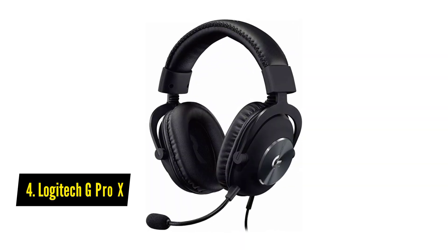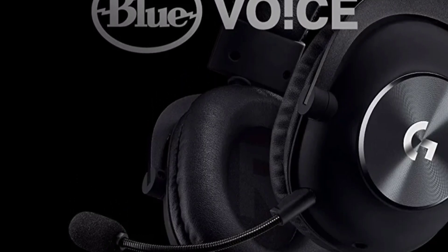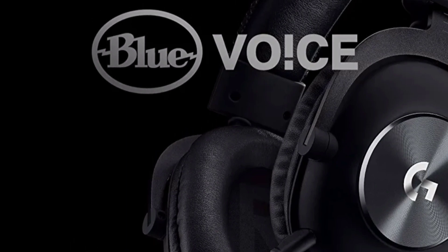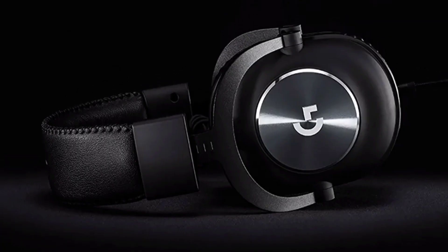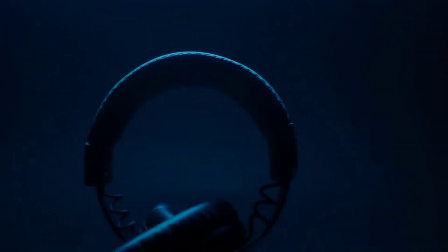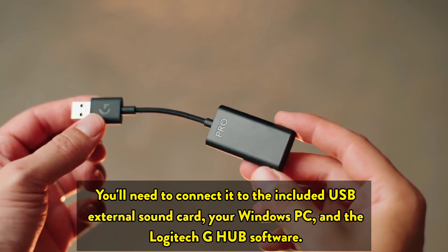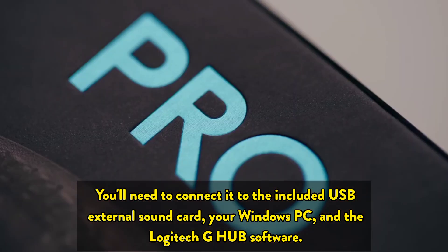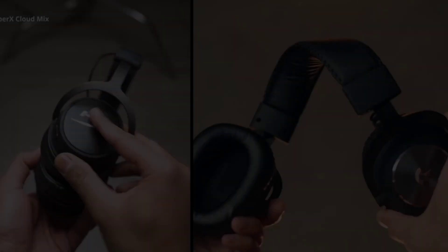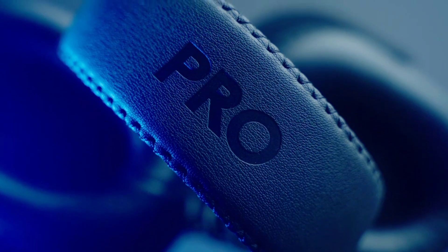The fourth one on the list is the Logitech G Pro X. The Logitech G Pro X gaming headset is packed with features that will take your gaming experience to the next level. It starts with the detachable pro-grade microphone featuring real-time Blue Voice technology, which includes a noise reducer, compressor, limiter, and more — all designed to give you cleaner, more professional sounding voice comms. To use this microphone you'll need to connect it to the included USB external sound card, your Windows PC, and the Logitech G Hub software.